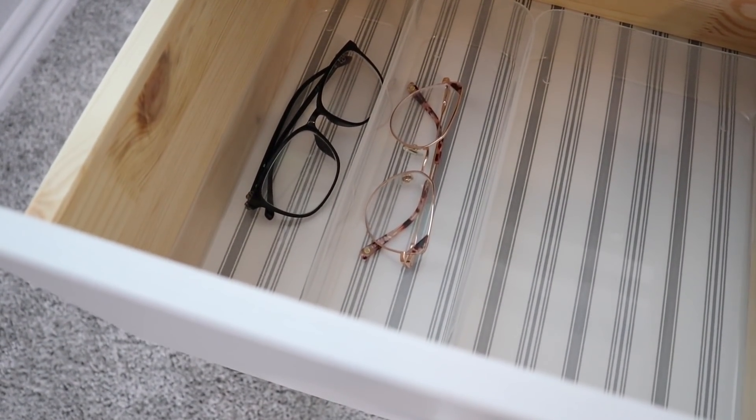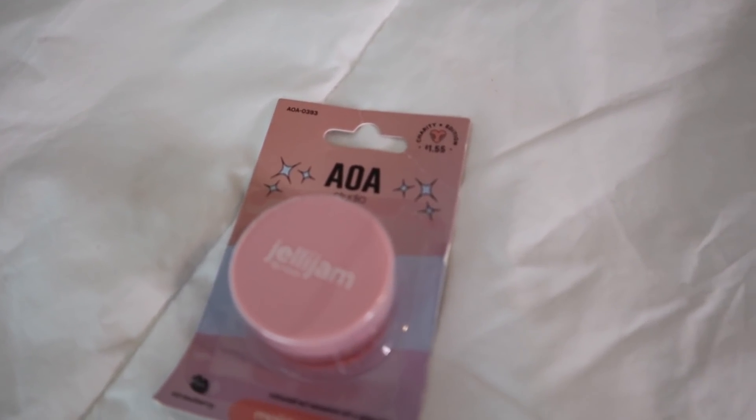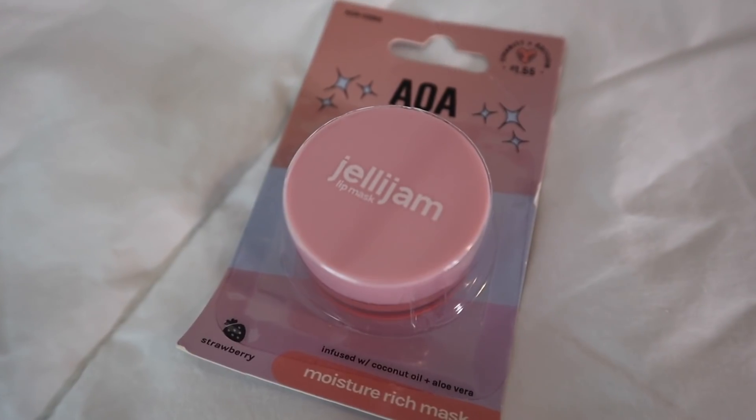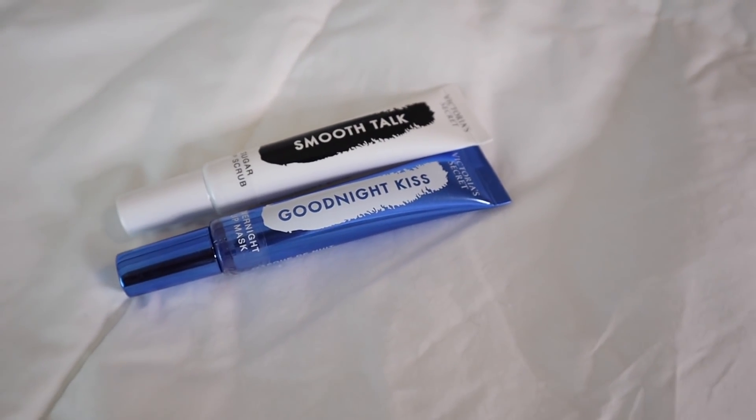The glasses look amazing in these bins! Keep in mind the bins are pretty big — you could probably fit four glasses, two in each. I also thought of a great idea: I love using sleep masks at night, so I'm putting my favorites in the bigger bin. I got a jelly jam lip mask from Shop Miss A for under two dollars — very comparable to a high-end brand. I also use a Victoria's Secret lip mask. Now I won't forget since I always grab my glasses at night too.